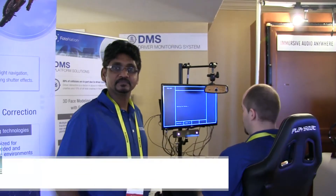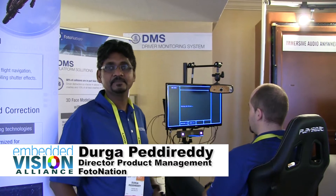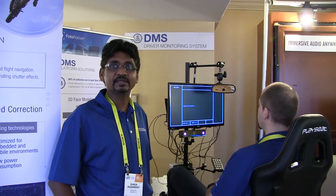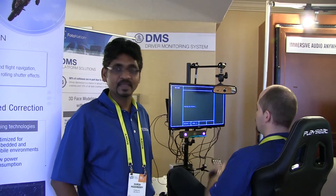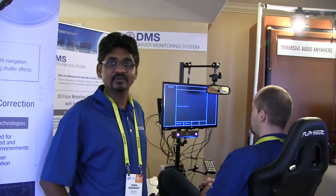Hi, I am Durga, are you ready? I am responsible for the biometric product line at PhotoNation. And I have my colleague Istvan, who is the manager here from the development side.